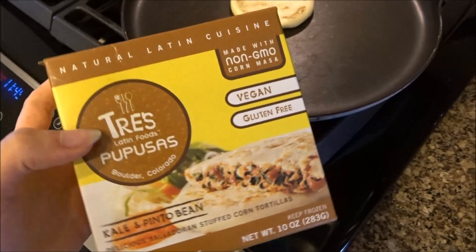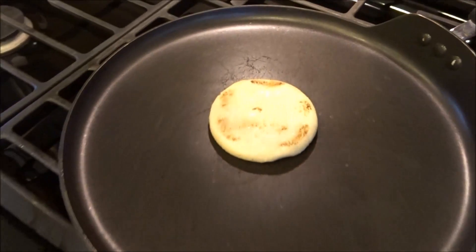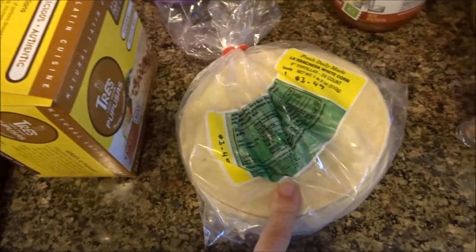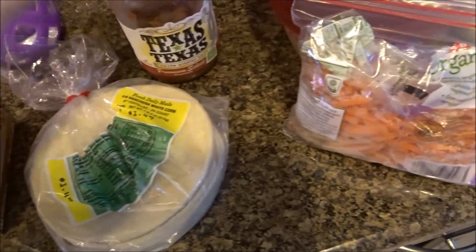Right now I'm just fixing my lunch. I'm having one of these Tres Pupusas — this is the kale and pinto bean one. I only have one left, so I'm cooking that, and then with it I'm going to have some corn tortillas with refried beans, carrots, lettuce, and some salsa.